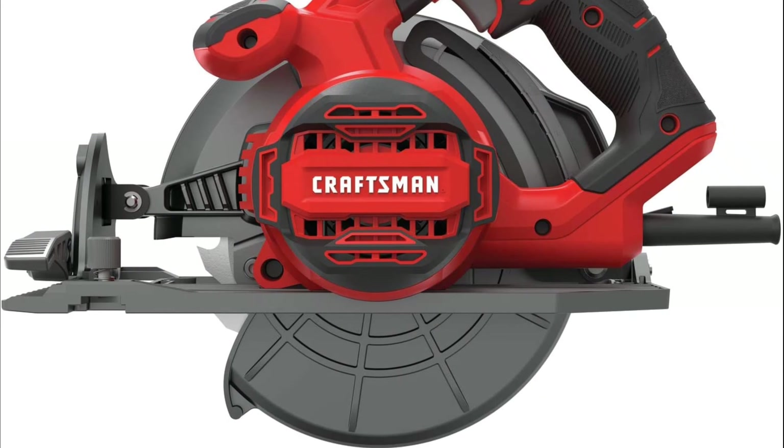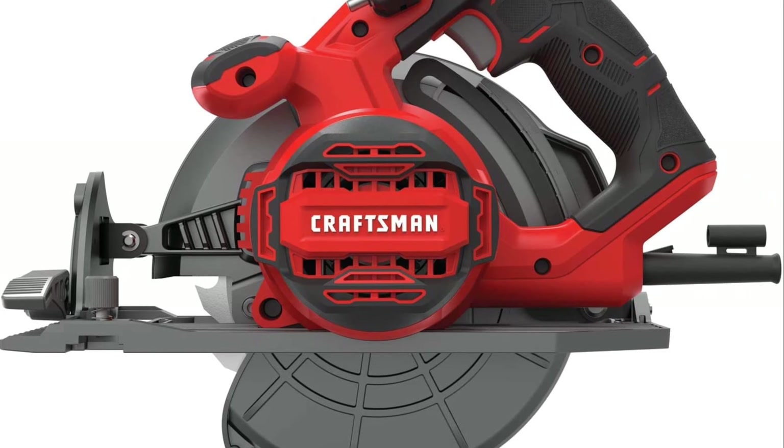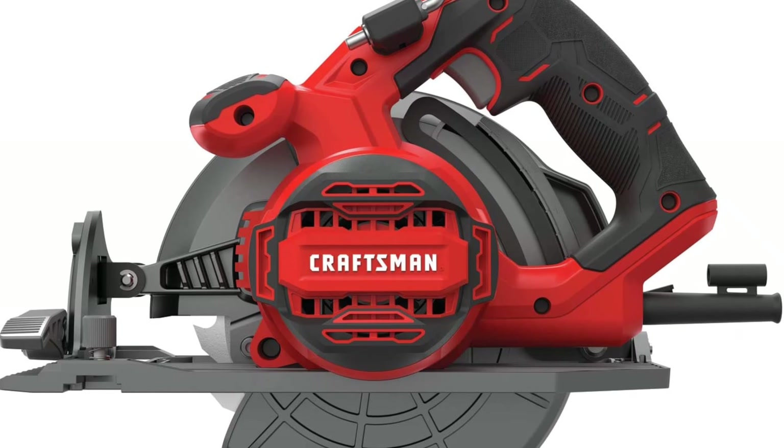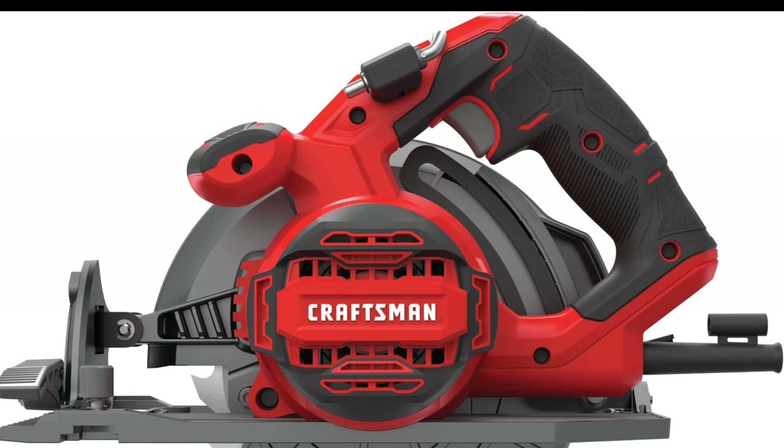The magnesium shoe is durable and lightweight, and the metal upper and lower guard add durability. The metal rafter hook is a convenient feature, and the contoured over-molded handle adds comfort during use. The saw comes with a 3-year limited warranty.